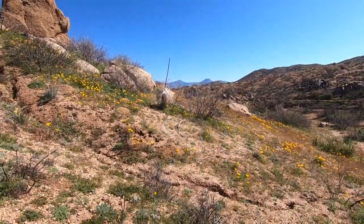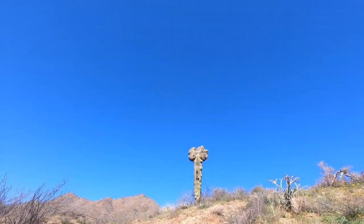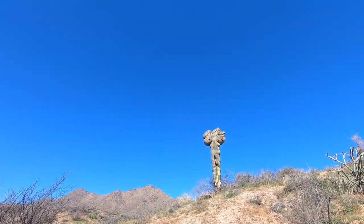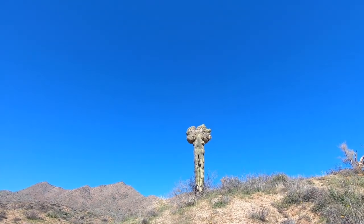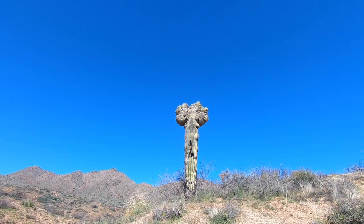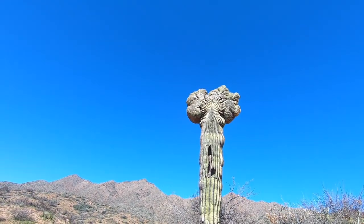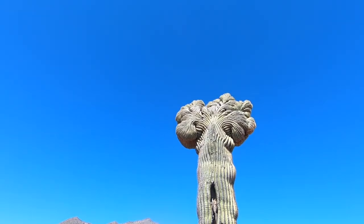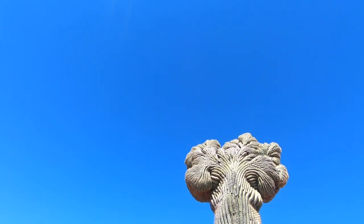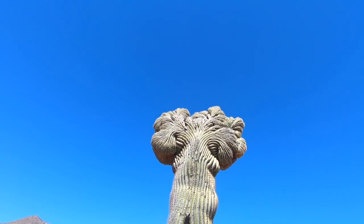We just got done with the rain, but look up here. When you see crested cactus, how beautiful is that? Look at that — those are magnificent.